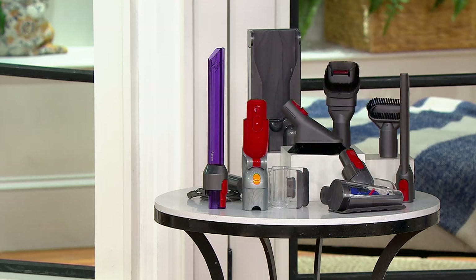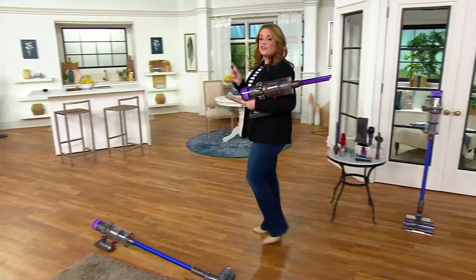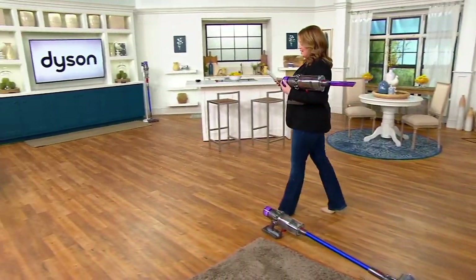It weighs less than 7 pounds, and the NPD Group calls this the number one stick vac brand in the U.S. This value, if purchased separately, would be $798.98.